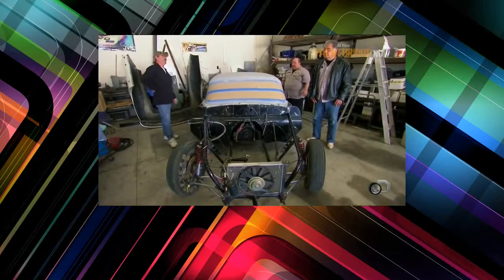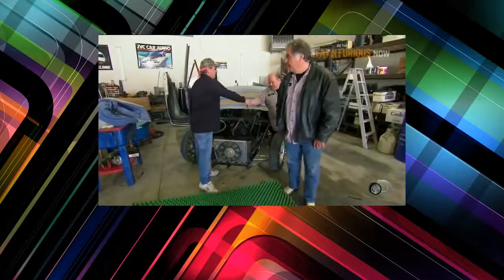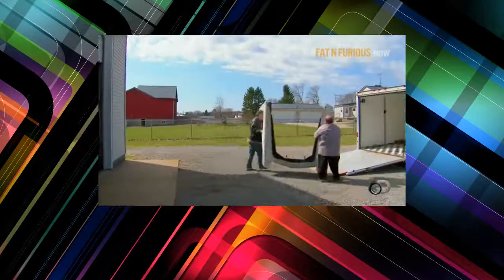They negotiate — $20,000 down to $18,000, then $17,000. Boom, done — cash, and we all walk away. We get this into our truck and take it out of your garage. I do need the room, so I think we got us a deal, fellas. After seeing all the quality parts, $17,000 for this car is a great deal. We could sell a dragster like this for $40,000 to $50,000.